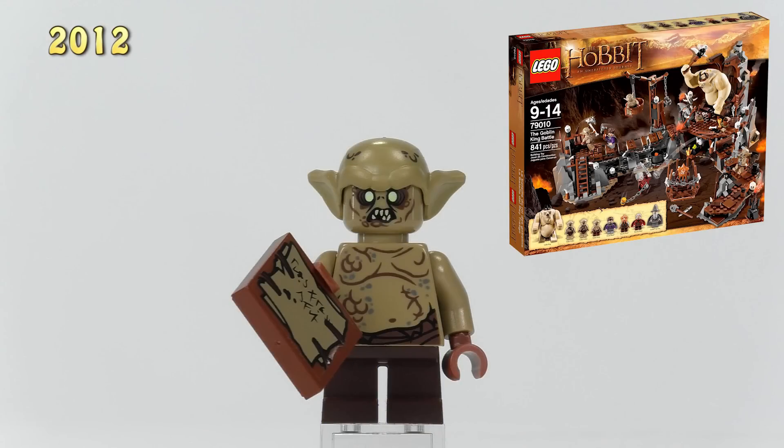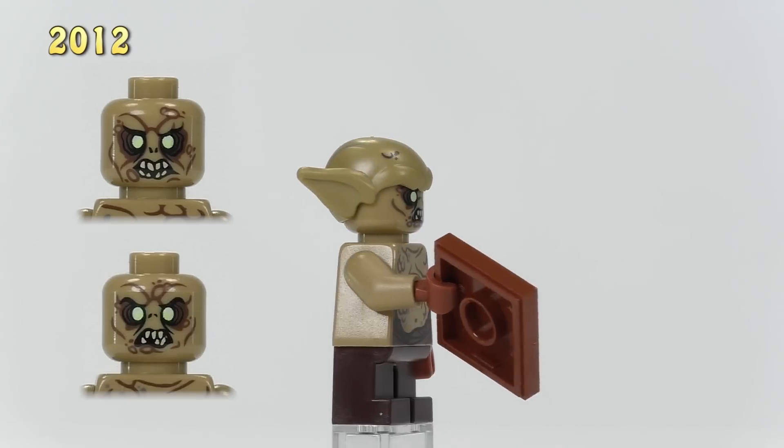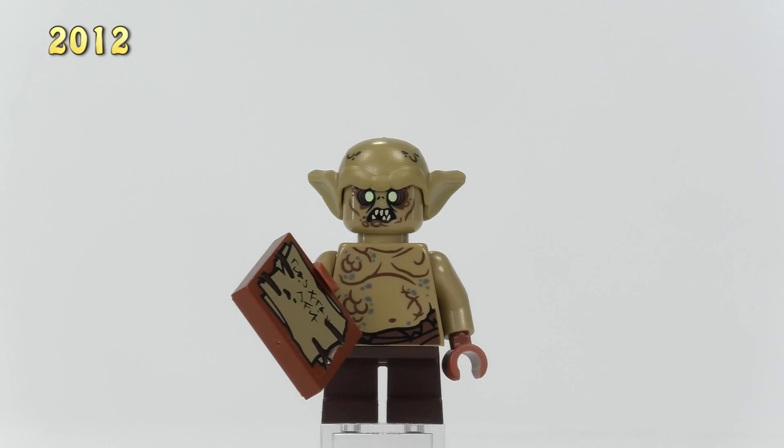Moving on to the last guy from this set — he is a Goblin Scribe, too small to work as a soldier. He's got quite a big gut, pants torn at the waist, and he sells for seven dollars.